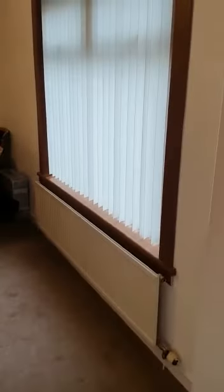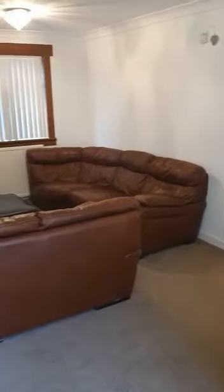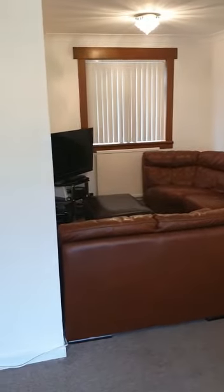We'll head back downstairs to show you what's on offer down here. In here we have the open plan lounge diner — that's the dining area, and as I pan around, you'll see the lounge area. This is a great space, very versatile. You could have the lounge area over here and the dining area over there — this is how our clients have currently got it set up.